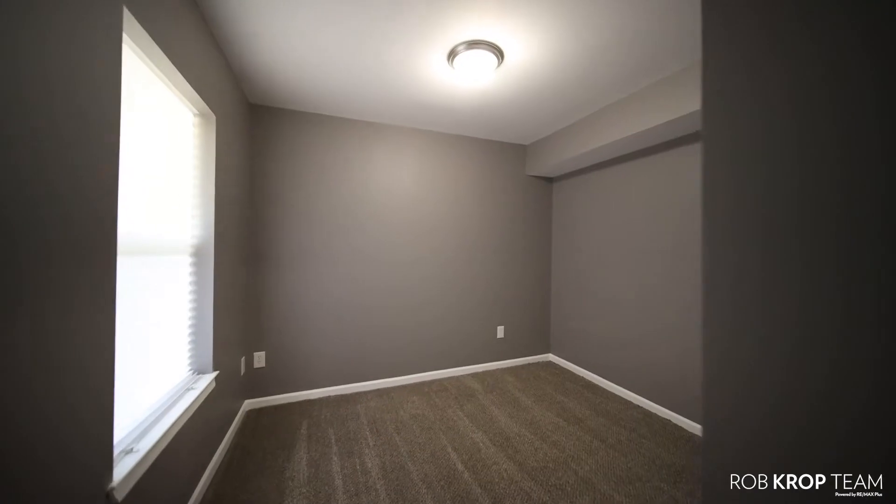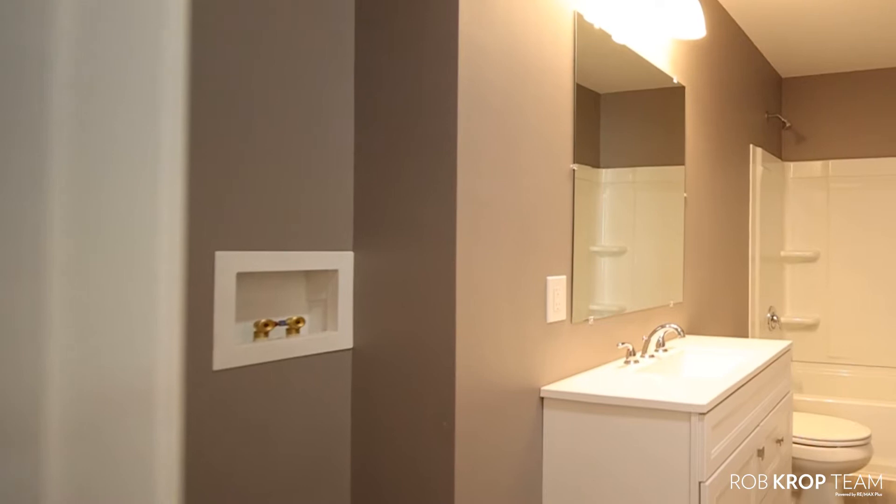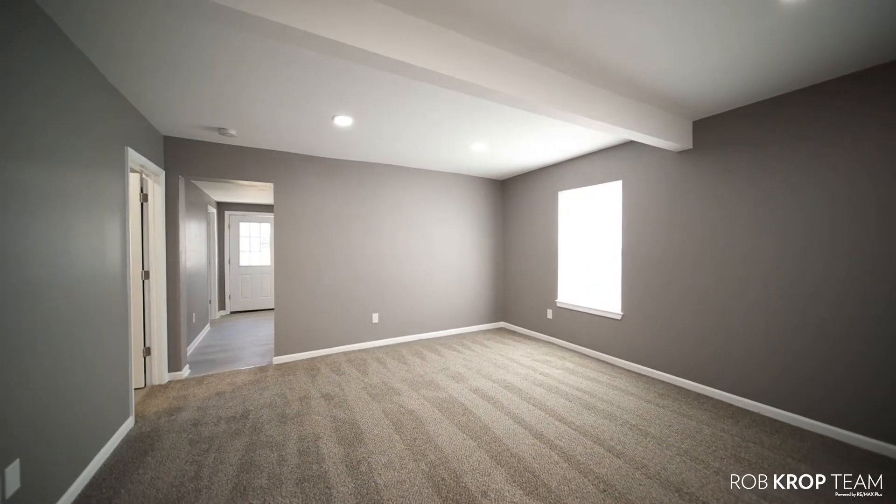The first floor unit features two bedrooms, one full bath, a completely updated kitchen, hookup for in-unit laundry, and a large family room — all with brand new flooring and fresh paint.